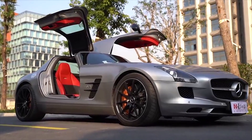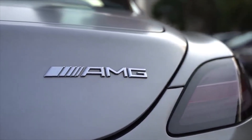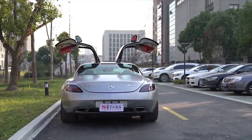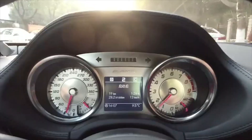The SLS AMG GT is an incredibly fast and rare supercar. It's powered by a 6.2-liter V8 that makes 583 HP, mated to a 7-speed dual-clutch automatic transmission and rear-wheel drive.